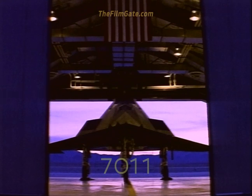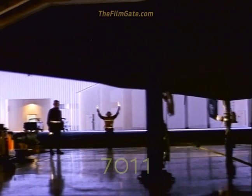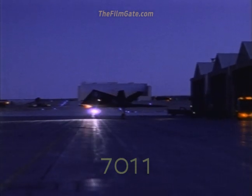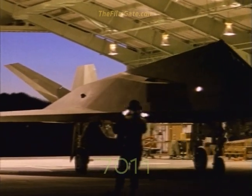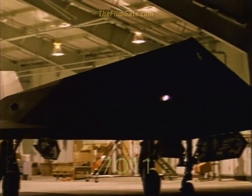The F-117's stealth minimizes the need for support aircraft on its missions. In many cases, the F-117 can prosecute the attack without the need for defense suppression operations. This greatly reduces the cost of support operations and risk to the support crews.